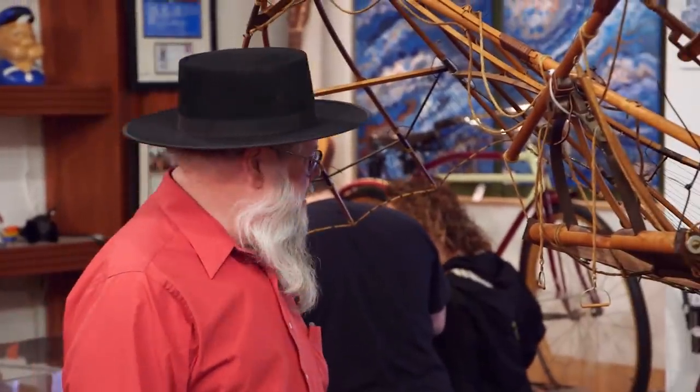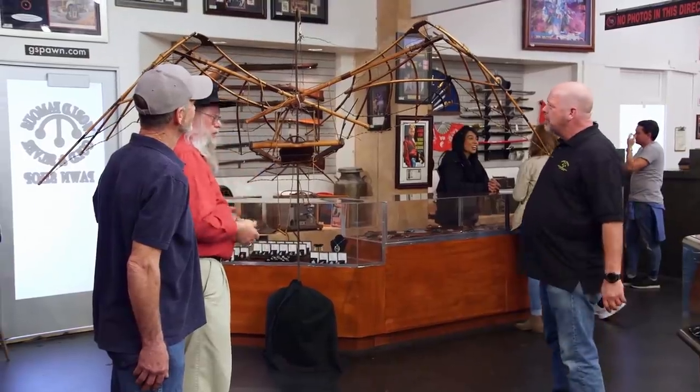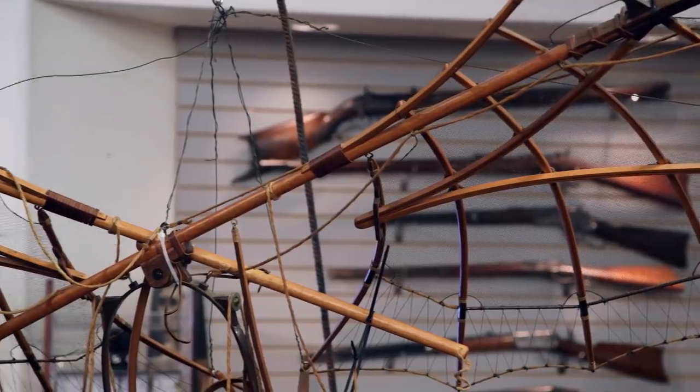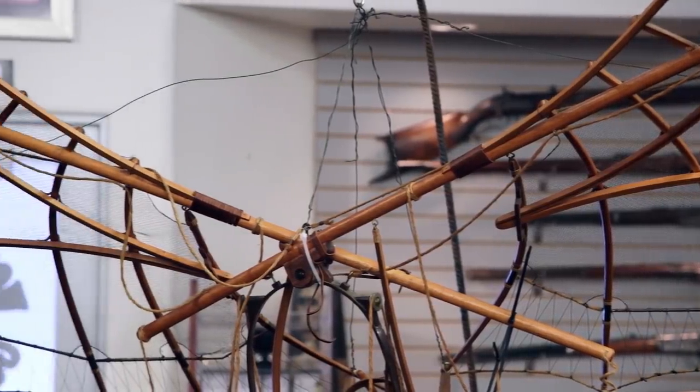So this is the ornithopter. An ornithopter is a human-powered flying machine. If you want to go out and strap on your wings and go flying somewhere, this is what you need — well, this particular one's not gonna work for you. But this is the model of the one designed by Leonardo da Vinci.